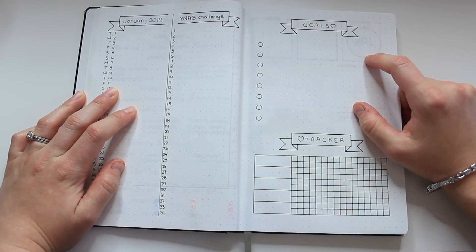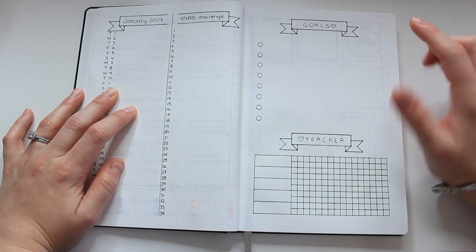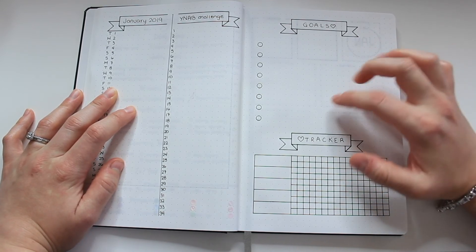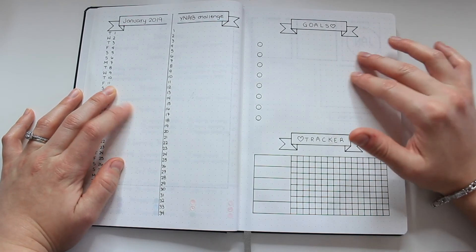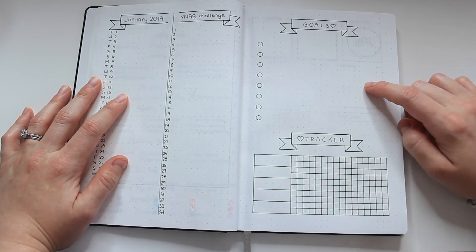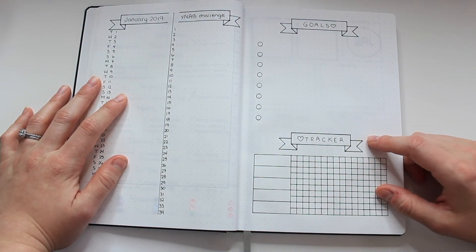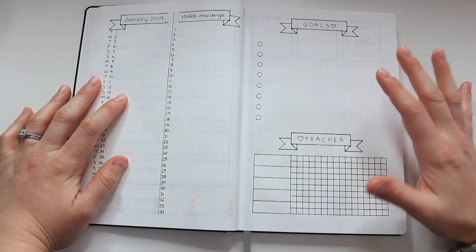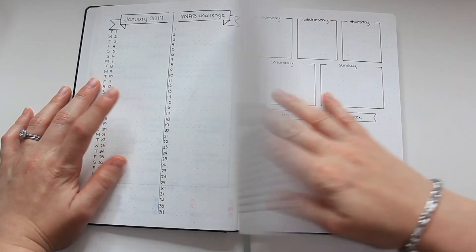On this side I have my monthly goals. I really like setting a few more specific goals for myself at the beginning of each month — whether that's a number of videos I want to upload, or organizing a specific room of my house. I like to set between three to seven goals depending on how many things I want to tackle. At the bottom I decided to fill the empty space with a daily habit tracker to track things like writing in my daily gratitude journal or exercising — stuff I want to track and see my progress on as I try to build daily habits.